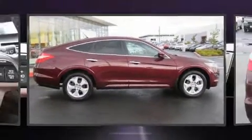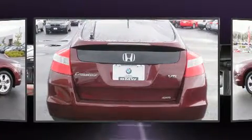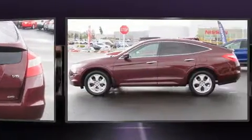Load your family into the 2012 Honda Crosstour. It features an automatic transmission, four-wheel drive, and the 3.5-liter six-cylinder engine.